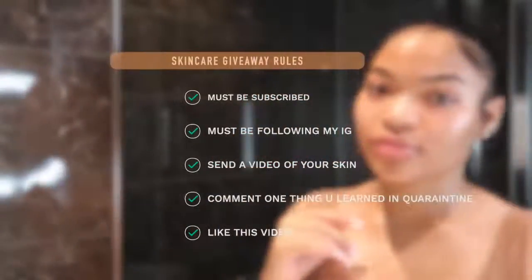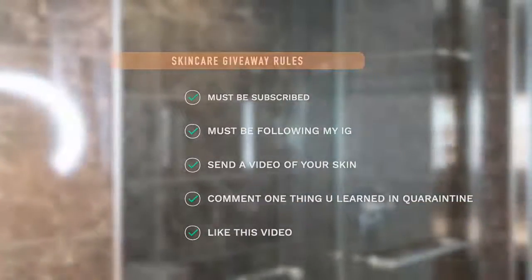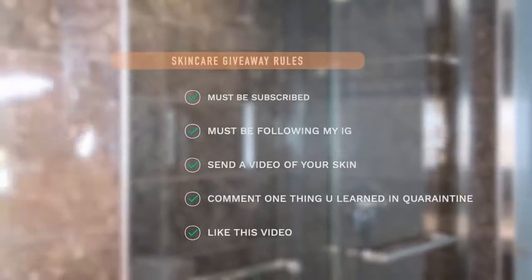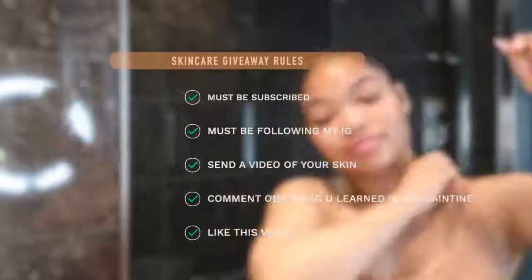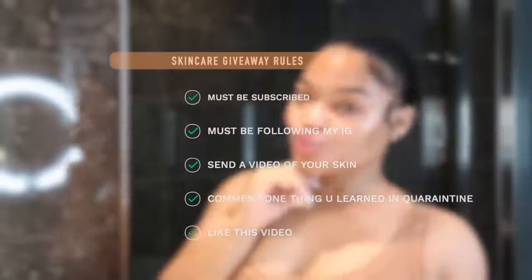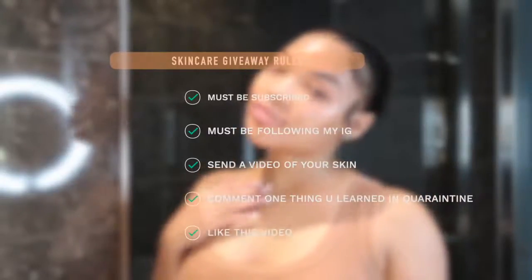The giveaway rules: you must be subscribed, you must be following me on Instagram, send me a video of your skin via Instagram DM, comment one thing you learned in quarantine, and like this video. That's all you need to do to enter. You'll be winning my whole skincare routine plus a brand new Clarisonic Mia 2. It comes on Monday, so you have until Monday. You can enter as many times as you want — keep commenting, keep DMing me. Let the best winner win!